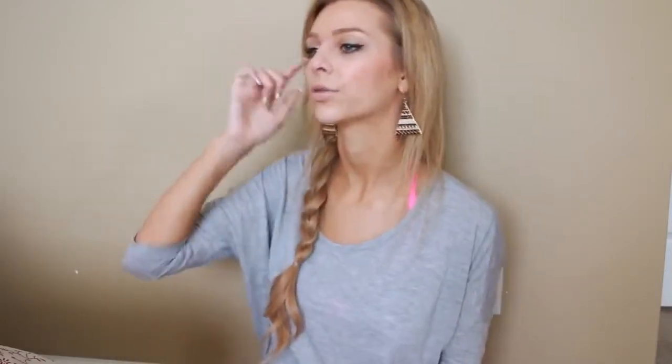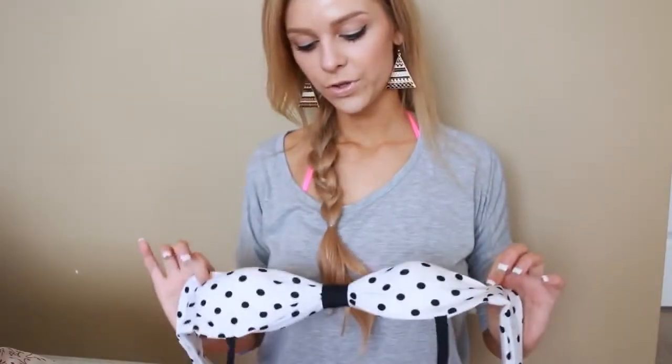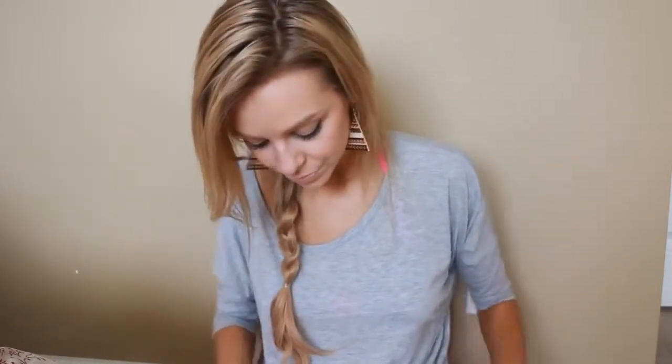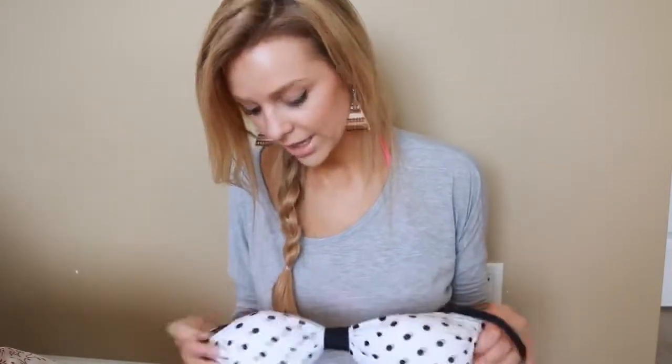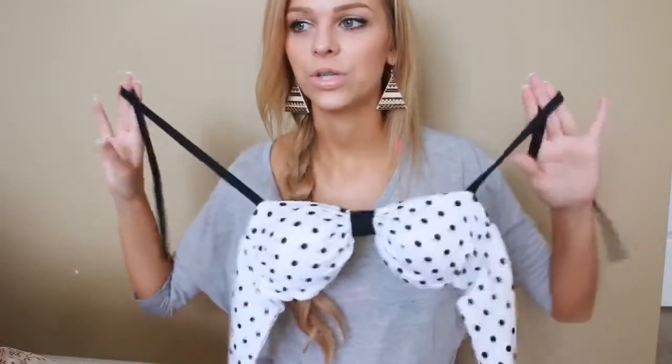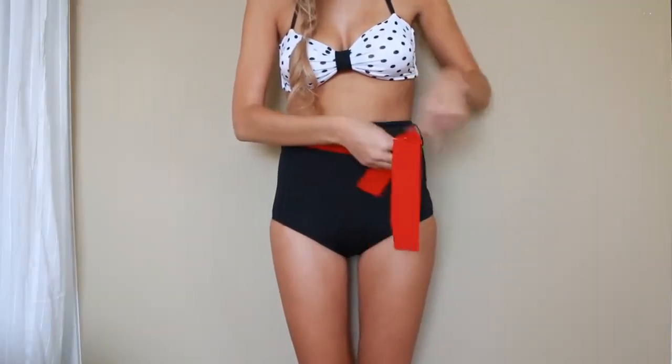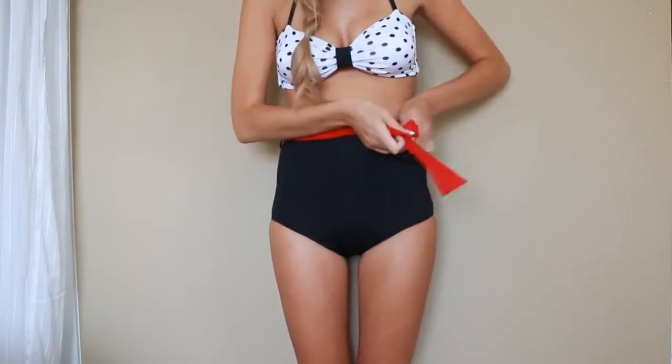So the first one I got — I'm actually going to try these on for you but I'll talk through them. The first one is this black and white polka dot. These are both bandeau tops but they also have straps, which I really like because I don't usually wear strapless bathing suits. I just find they're not that comfortable and they don't really stay up. The bottoms are black with a red little tie around the waist.